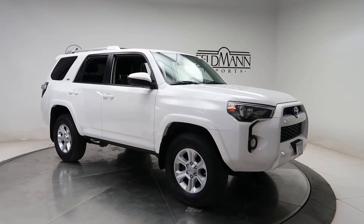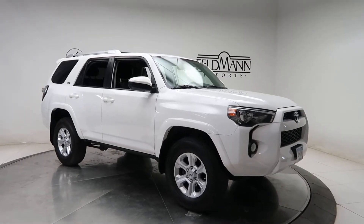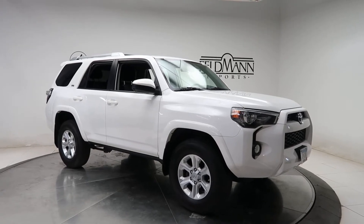Hey, how's it going everyone? This is Chris from Feldman Imports. Today we're taking a look at a 2014 Toyota 4Runner SR5. This one's white.